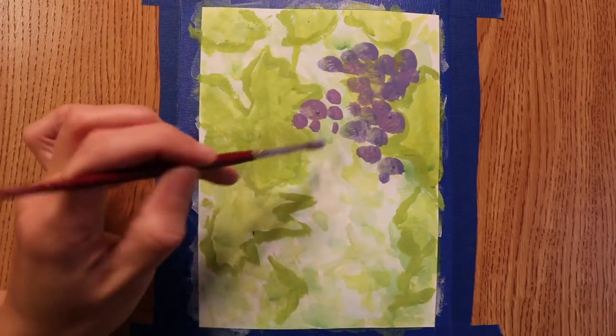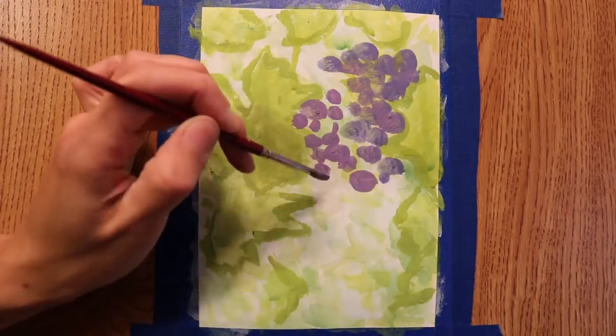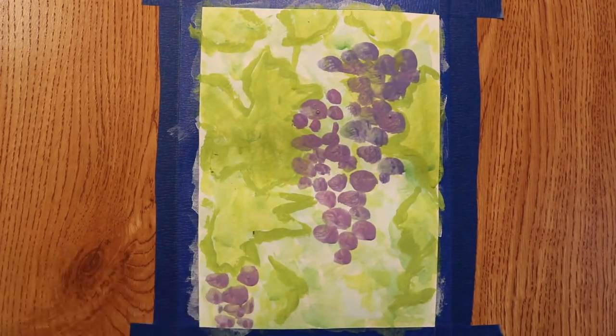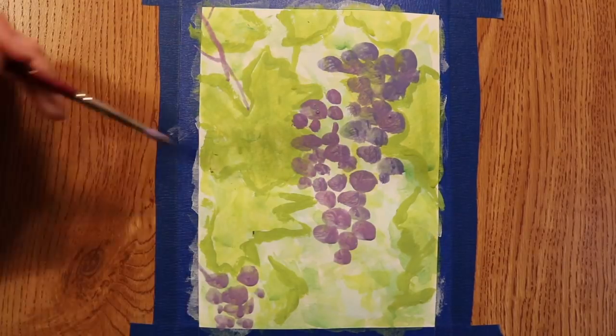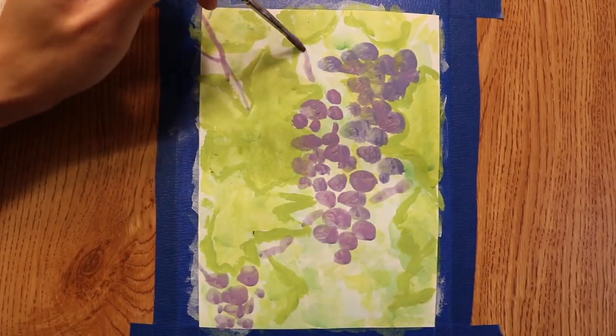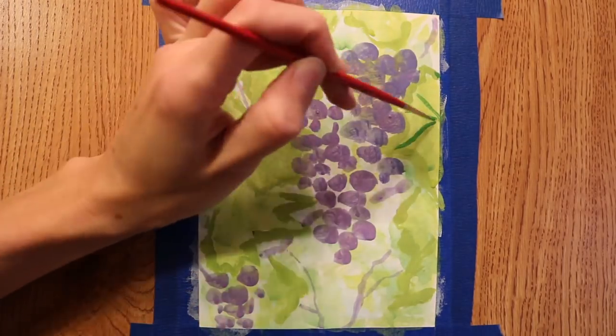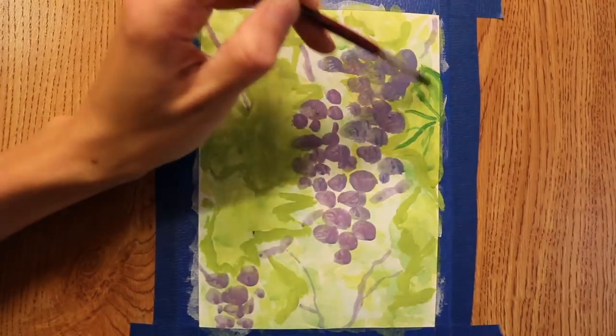After you prune your grapevines, the leaves and stems can be fed to goats and sheep. But also people can eat the leaves - there's a traditional Balkan dish where it's like stuffed grape leaves.